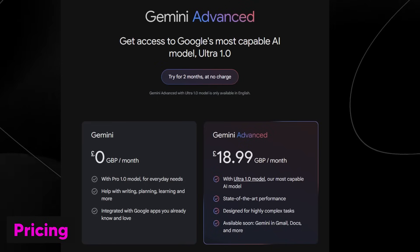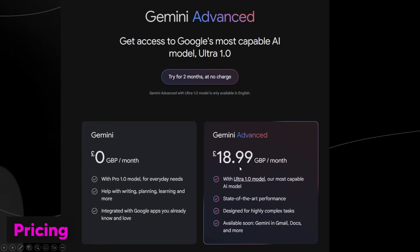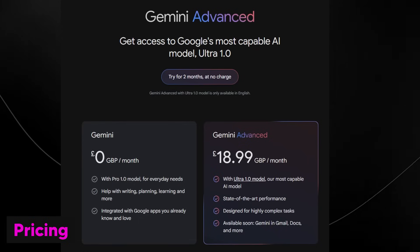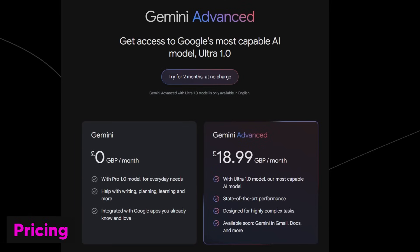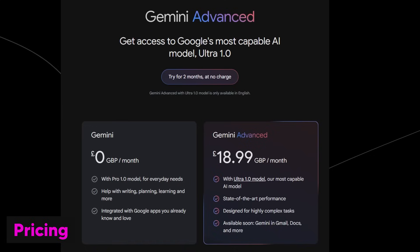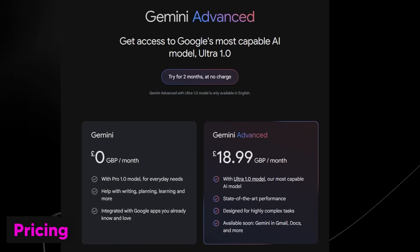If you are trying to access Gemini Advanced, it currently costs around £18–£19 in the UK, or $20 a month in the USA. You access Ultra 1.0, described as their most capable AI model. They do give you two months free at no charge, so you can try it out without paying anything upfront. Price may vary based on currency conversions, so check when you log in. Also, Bard is now gone — it's simply just Gemini and Gemini Advanced.